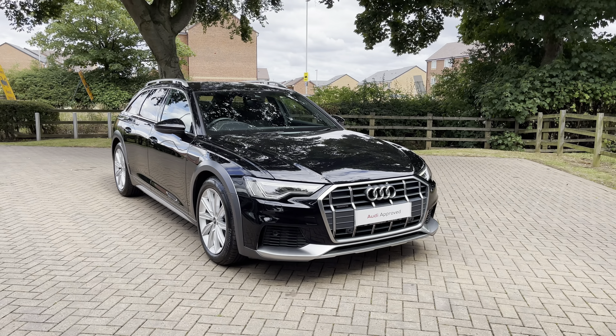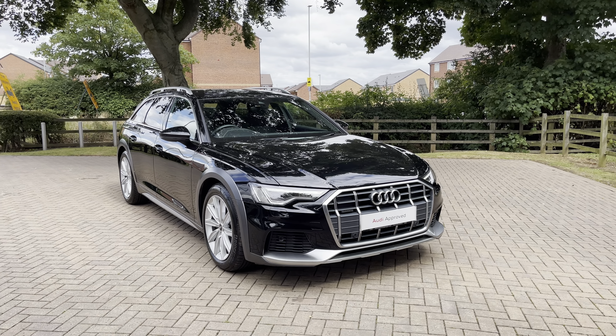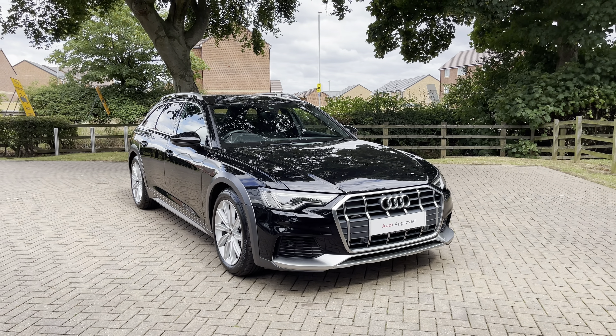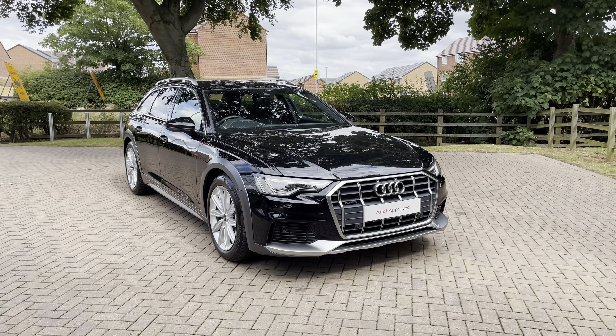That completes our initial 360-degree walkaround of this approved used Audi A6 Allroad. For more information, contact us on 01785 899 417. For the next part of this video, let's take a more in-depth look inside this A6 at some of the technology on offer.